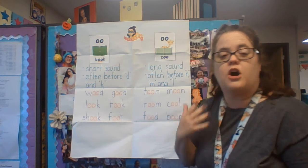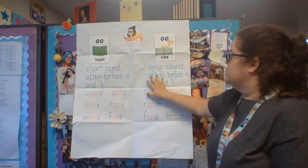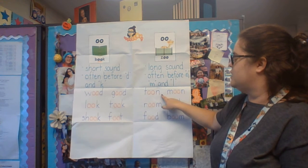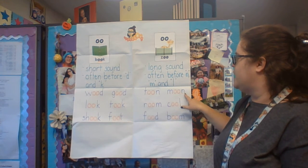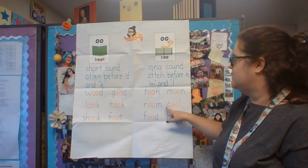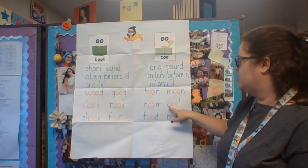Again, not always, but often. So here we have "t-oo-n" — tune; moon; "r-oo-m" — room; "k-oo-l" — cool.